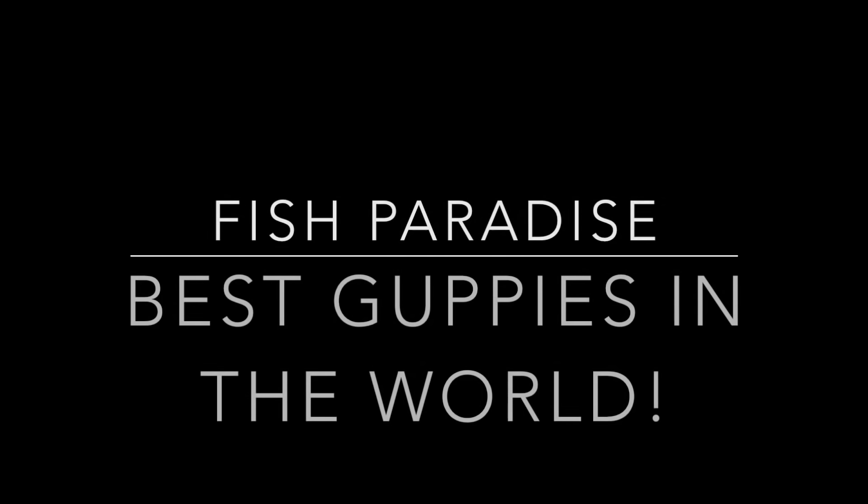Guys, it finally came, my order finally came! Hi guys, welcome back to another episode of Fish Paradise. Today's gonna be interesting because I just got my order of guppies. I've been waiting like months to get this order — I bought it about two months ago, not sure, but I've been waiting for it and it finally arrived.